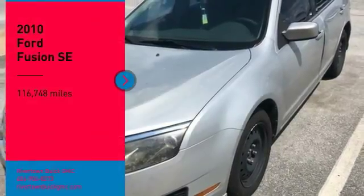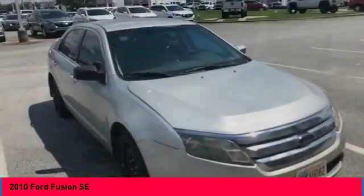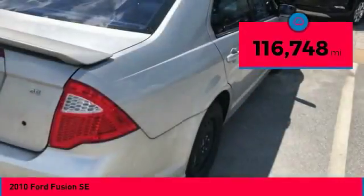Take a ride in the 2010 Fusion. You can have both impressive power and great economy in a Fusion. This vehicle has less than 120,000 miles. Come take a test drive today.